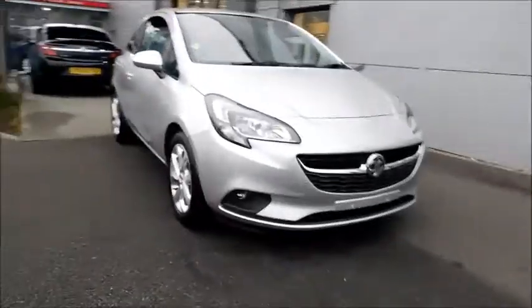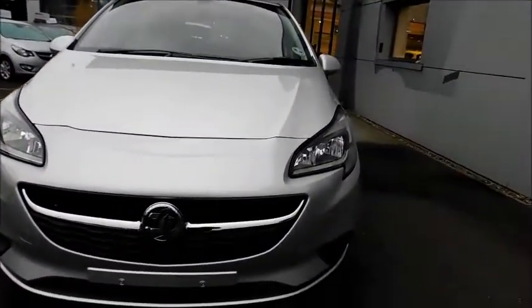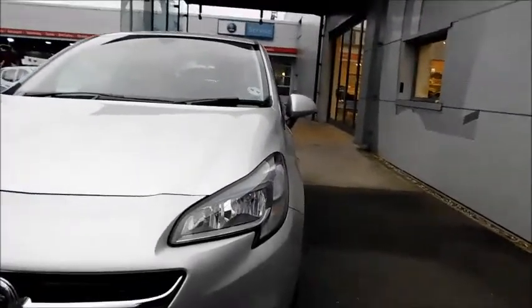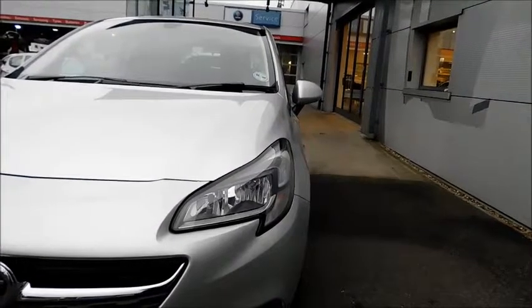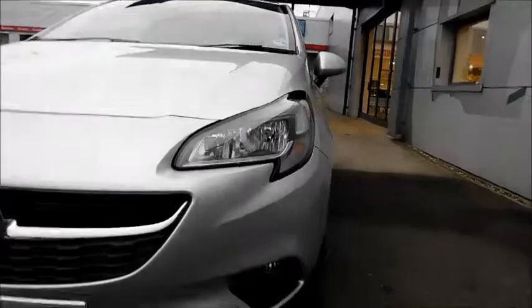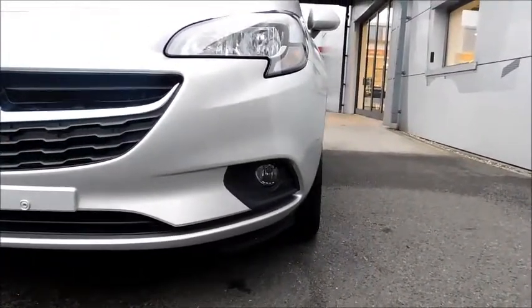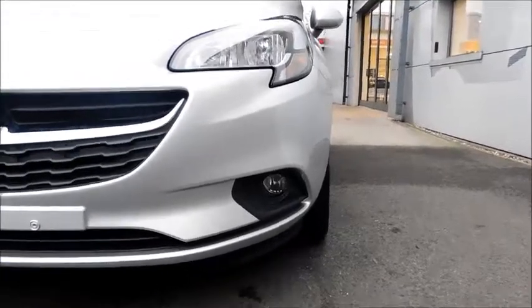If we take a look at the Corsa starting with the front of the vehicle, you'll notice the chrome moulding running across the grille offering style, the very stylish and distinctive front headlights that also feature LED daytime running lights, ensuring that you're seen during the day, and also front fog lights offering more practicality in fog situations, allowing you to see further down the road.